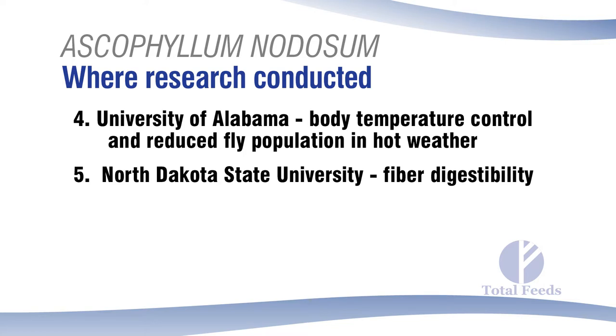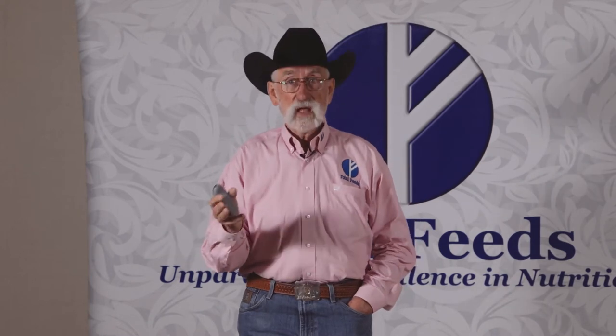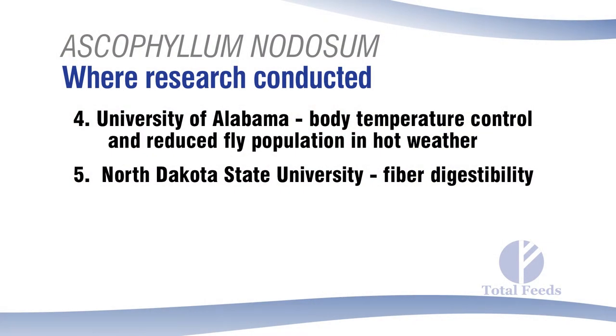North Dakota State University did in vitro trials with Ascophyllum nodosum on bacterial growth. They didn't quantify the bacteria themselves but measured that fiber digestibility was increased quite dramatically. This is believed to be a key factor in reduced feed intake: when feeding this to horses they'll eat 15 to 30 percent less hay, and in ruminants — goats, lambs, beef cattle — at least a third less hay. The animals are doing great on less feed, pointing to an enhancement of microbial activity.